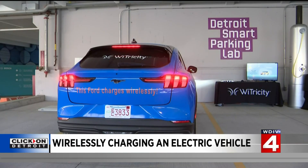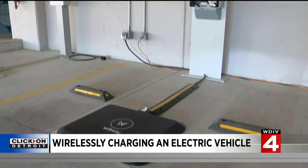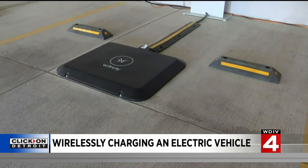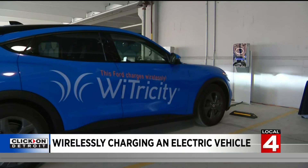It seems almost too good to be true — electric vehicles charged wirelessly. No heavy cords, nothing to trip on in the garage, just a pad on the floor, and the charging takes care of itself.